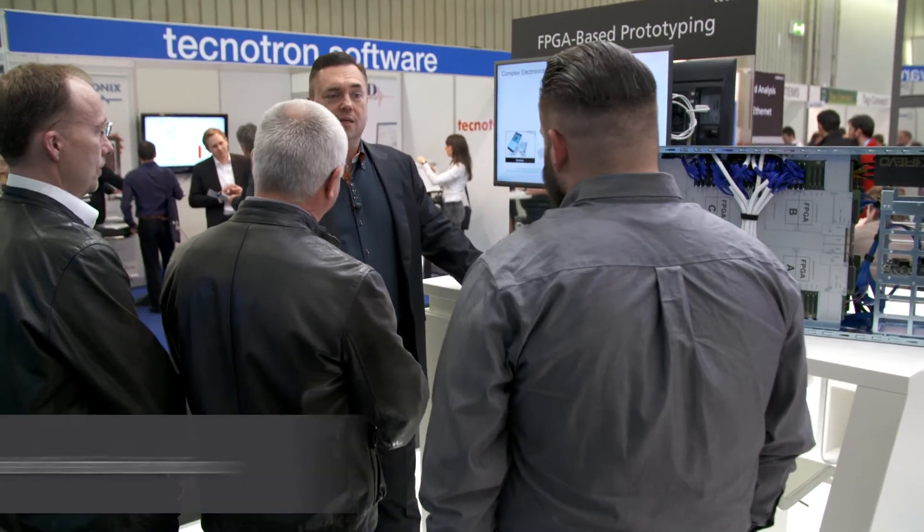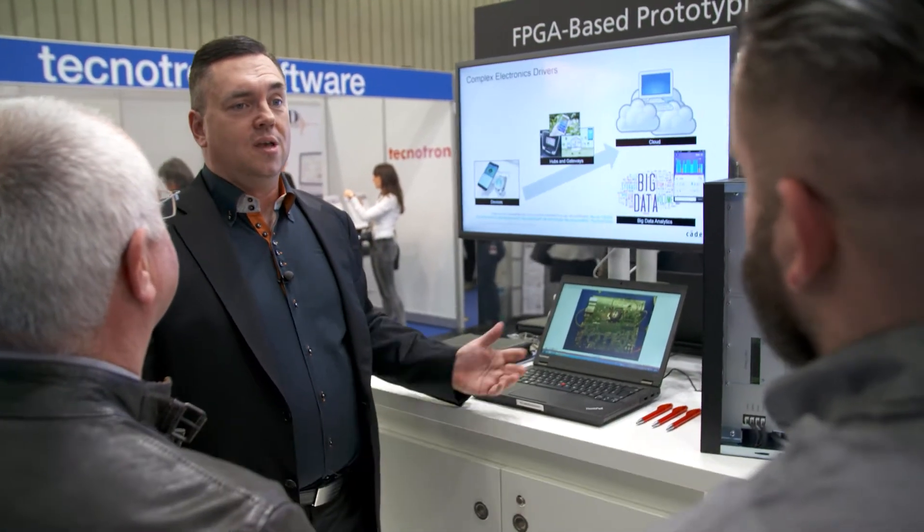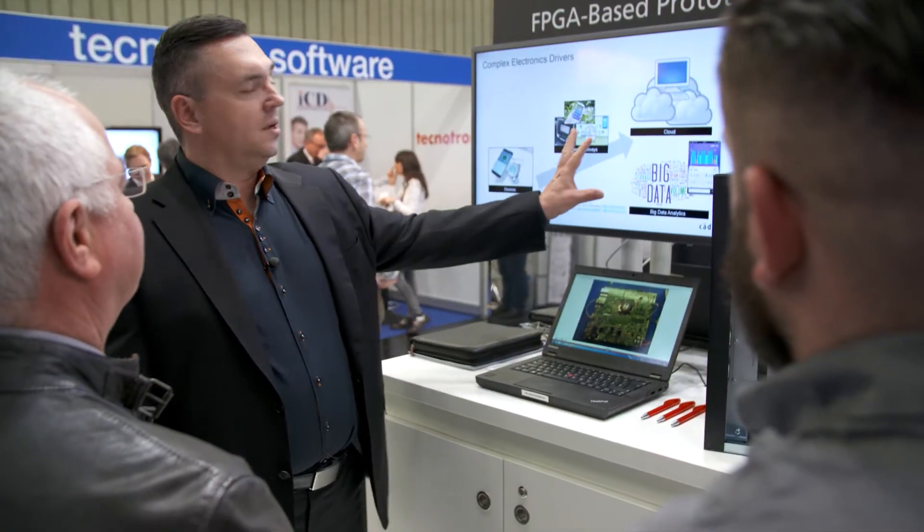Thanks for joining me here at the Cadence booth at Embedded World. As you've been walking the show floor just like I have, a couple of trends here at Embedded World became very obvious.